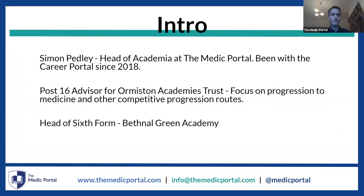I'm briefly on Pedley. I'm the head of academia at the Medic Portal and I've been with the Portal since 2018. For the entirety of my professional life I've been supporting students with applications to elite courses, including medicine. I worked as a post-16 advisor for one of the largest multi-academy trusts, focusing on progression to medicine and other competitive routes from some of the most deprived areas of the country.